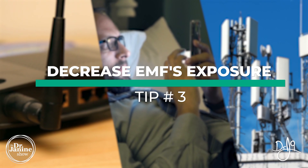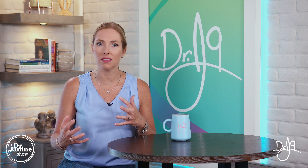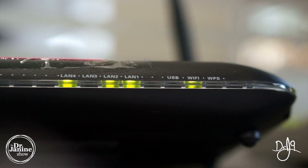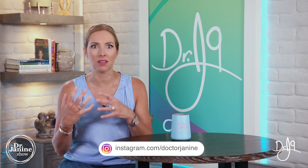Tip number three is to decrease our EMF exposure. Iodine is somewhat protective against that EMF radiation that we get from all of our devices and things that are plugged in around us — Wi-Fi, our cell phones, and all of these things. I have an entire other video all about EMFs and how to decrease our EMF exposure, so make sure you check that out. This is why often we can run into iodine deficiencies, because iodine is working to help protect us.